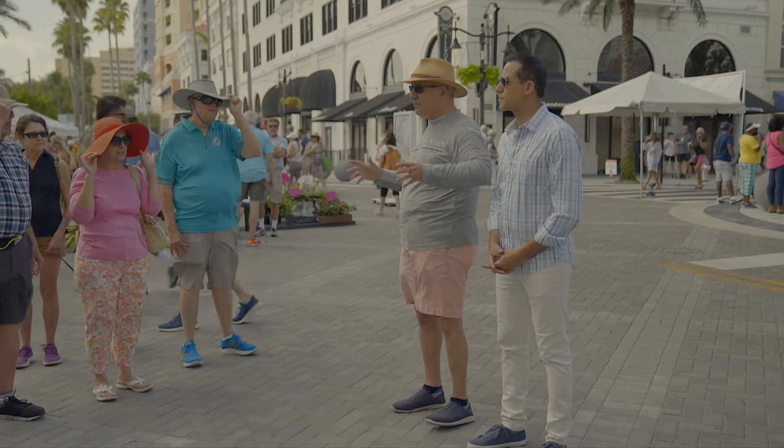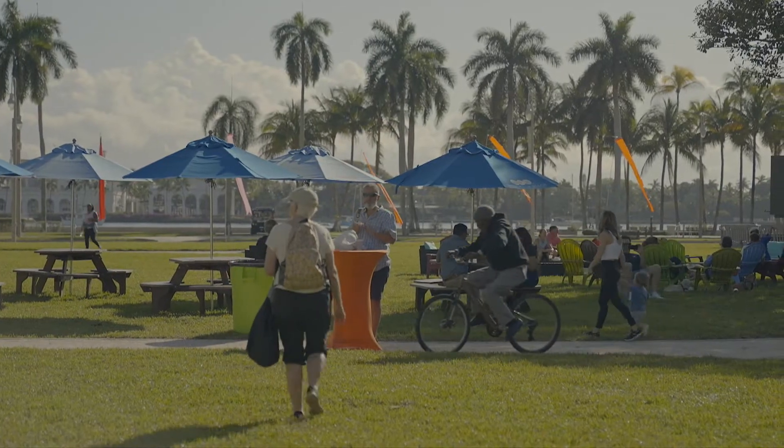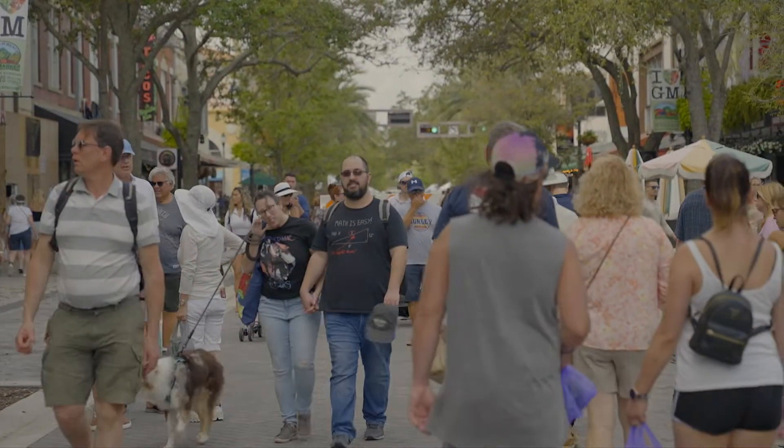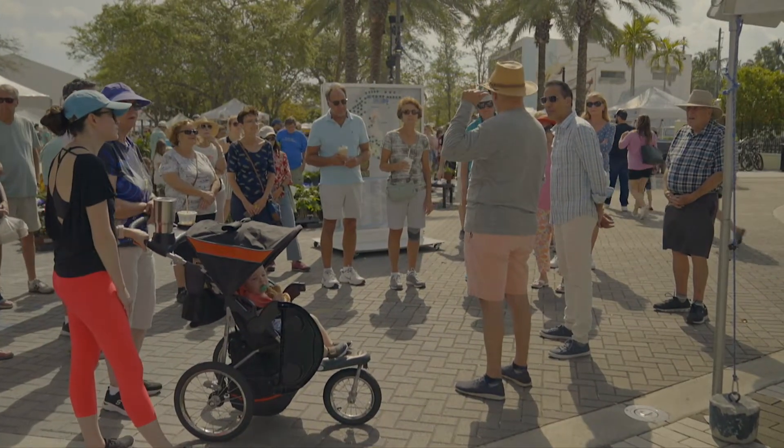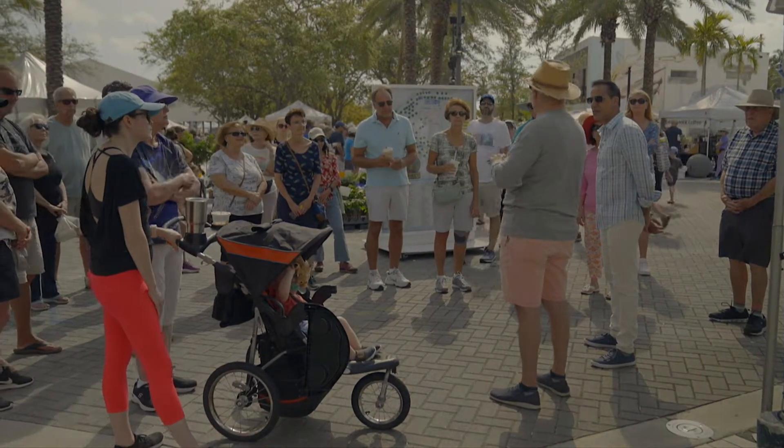Downtown West Palm Beach is magical. North, south, east, west — we have this wonderful breeze. You feel that even on a hot day like today, you have the breeze coming in from the east and we have a lake on the west side. I've been doing these since 2000, so this is my 22nd year.